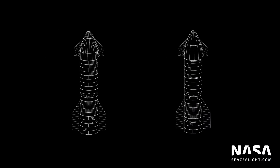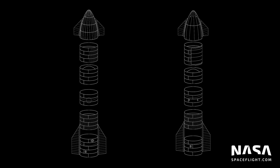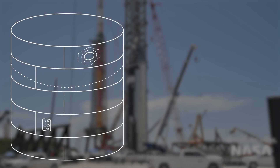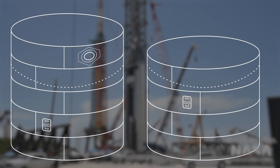Looking at this graphic, you can immediately see how things are changing from the Ship 20-style design to the new Ship 24-plus style. The vehicle is still 20 rings tall without a nose cone, but the allocation of which section gets what rings has changed. First up, the aft section is changing from a quint to a quad, and the quick disconnect plate is moving up one ring — from the second ring to the third ring, right below the aft dome.